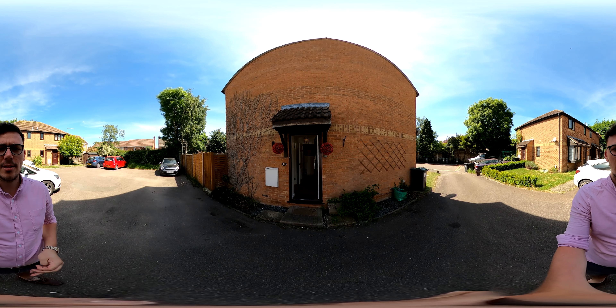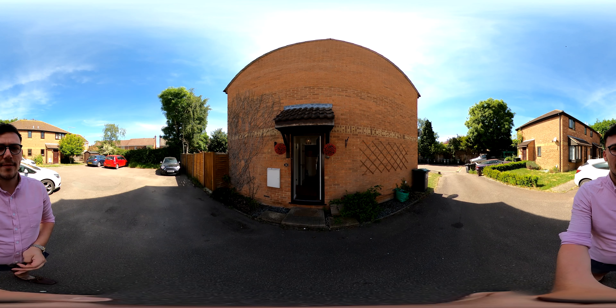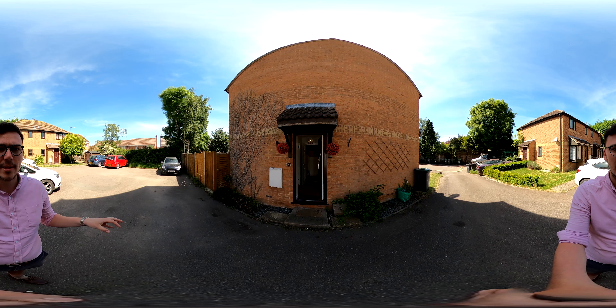Hi, it's Alex from Orchard Estate Agent and I'm going to show you around this two-bedroom property in Hilding Close in Flittick. To my left there is a couple of parking spaces — you can have tandem parking and then we'll go on in.